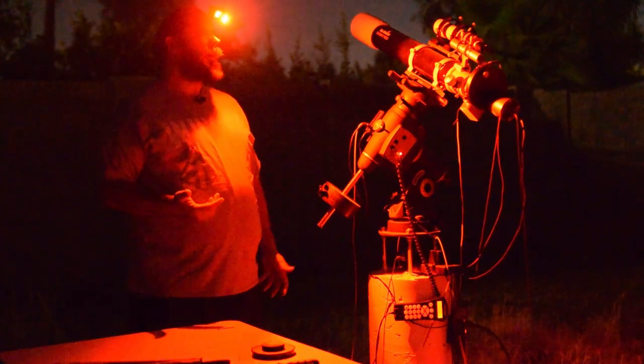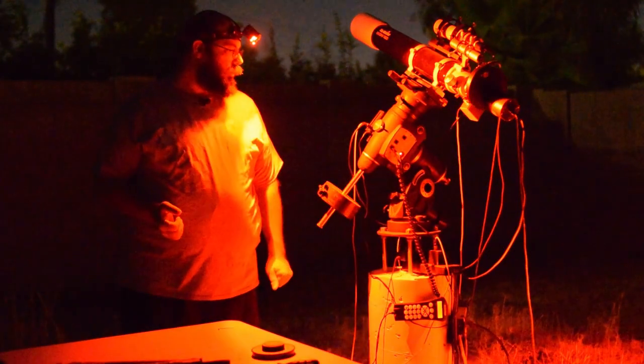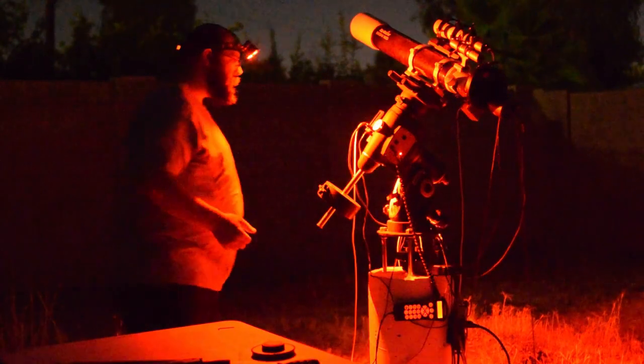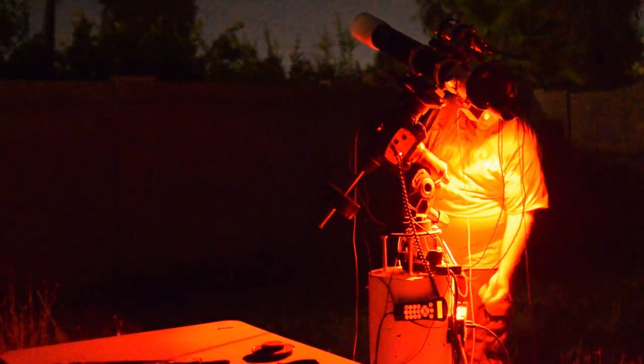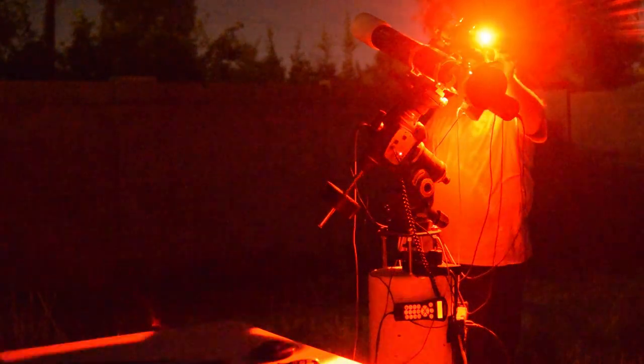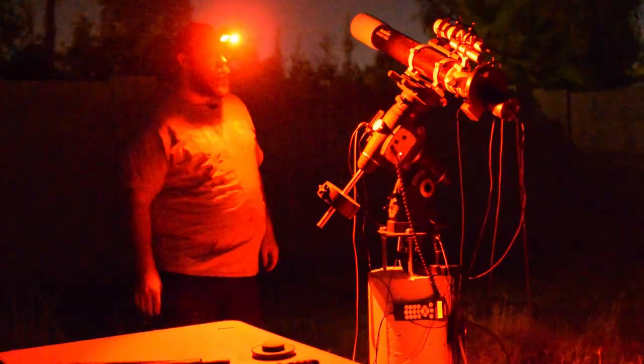It is a bit breezy tonight, I don't know if you can tell on the microphone. Like I said, I don't know what will actually happen, but it's been working really well as of late. We'll see what happens — I'll see you guys back at the computer.